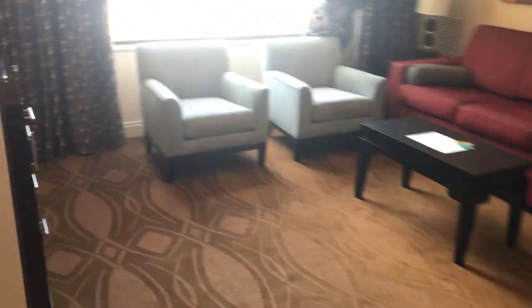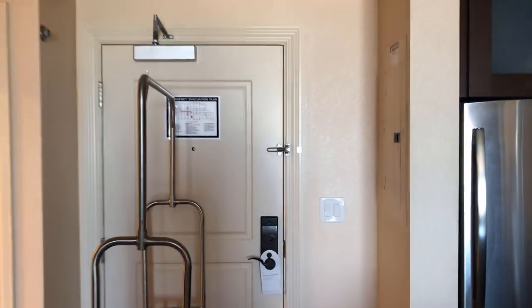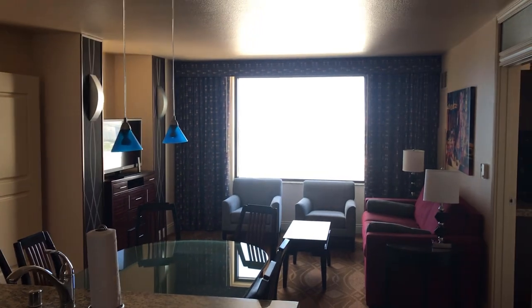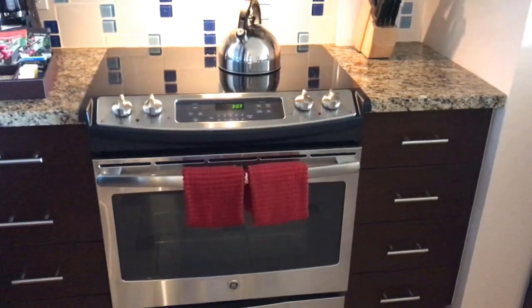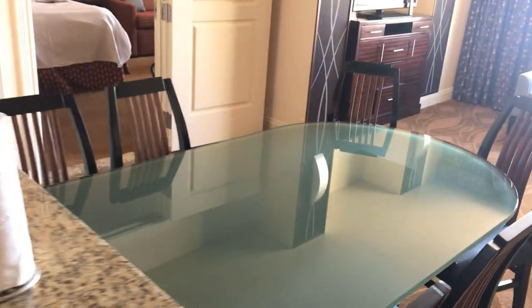The rest of my family is next door — we'll go ahead and check it out. There's the entrance here, looking out. There's the kitchen: fridge and freezer, cabinets, stove, sink, dishwasher.